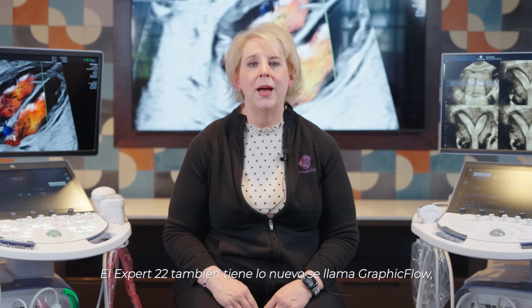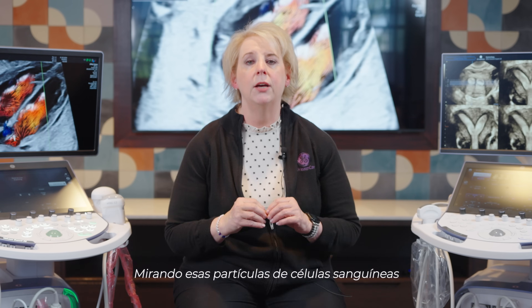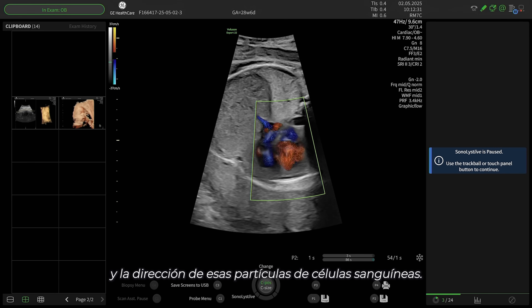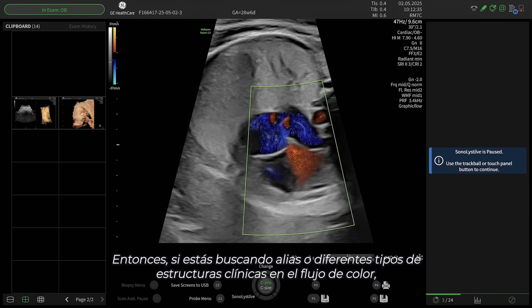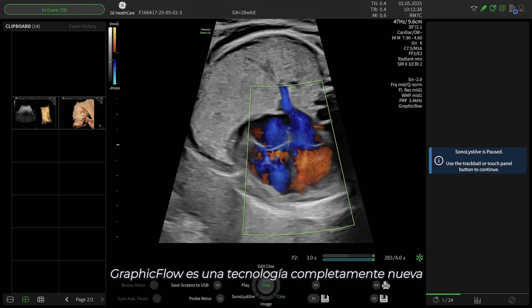The Expert 22 also has what's new, called Graphic Flow — as you can actually see here, looking at those blood cell particles and the direction of those blood cell particles. So if you're looking at aliasing or different types of clinical structures in the color flow, Graphic Flow is a brand new technology that we're really excited about.